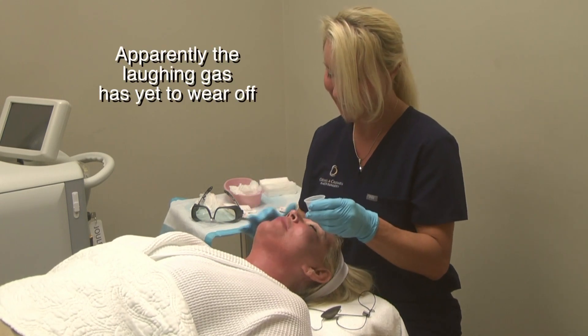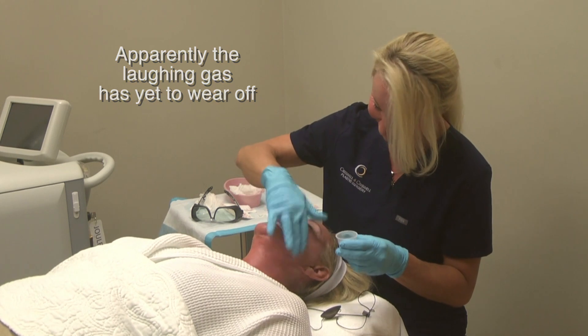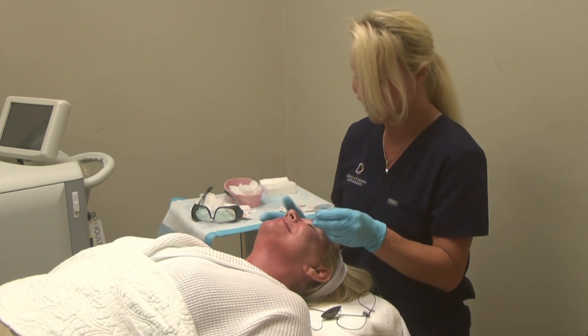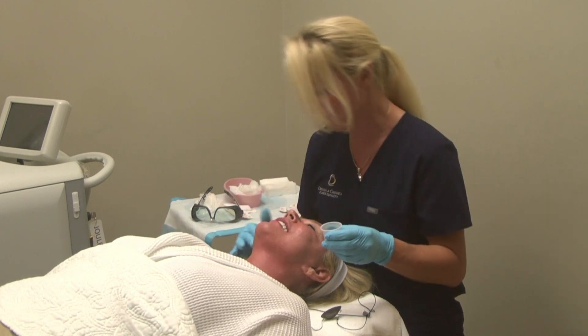I want to be you when I grow up — I'm serious, I want to grow up to be Debra. She's the most positive person I've ever met in my life.